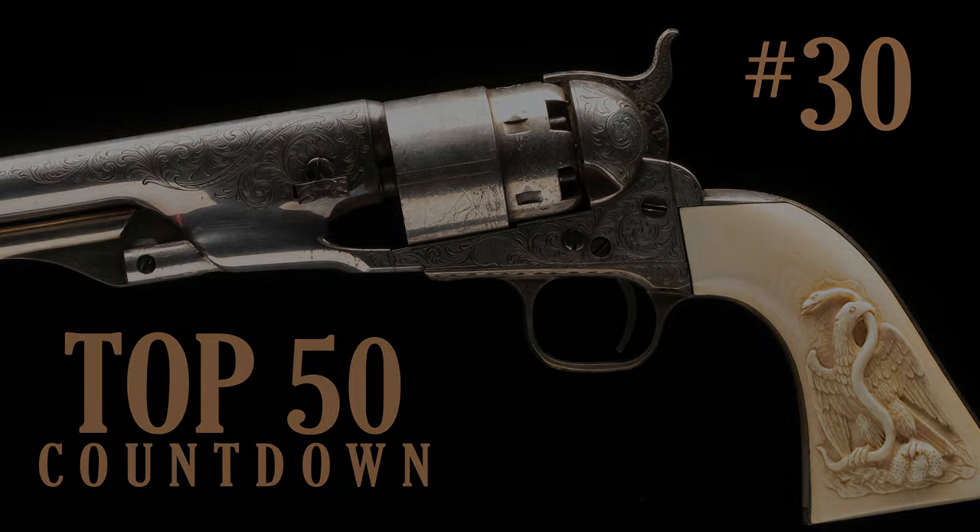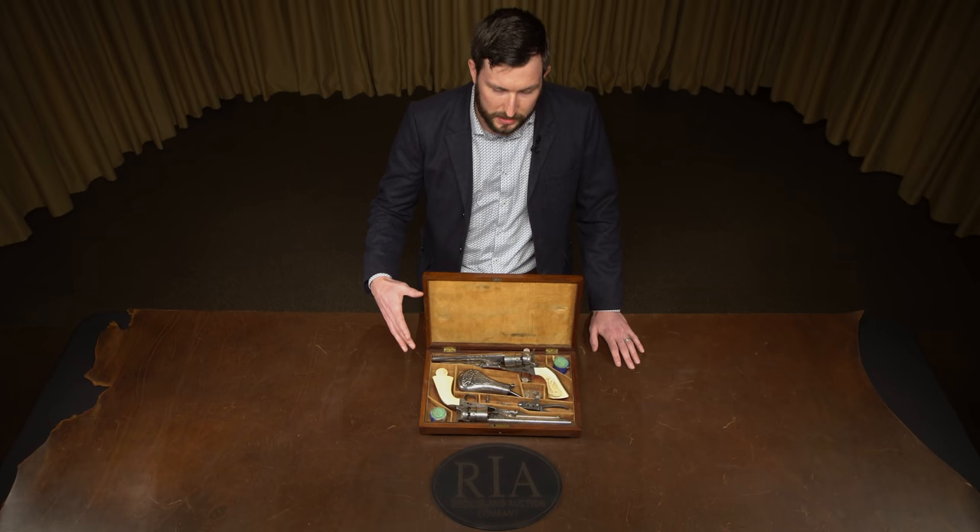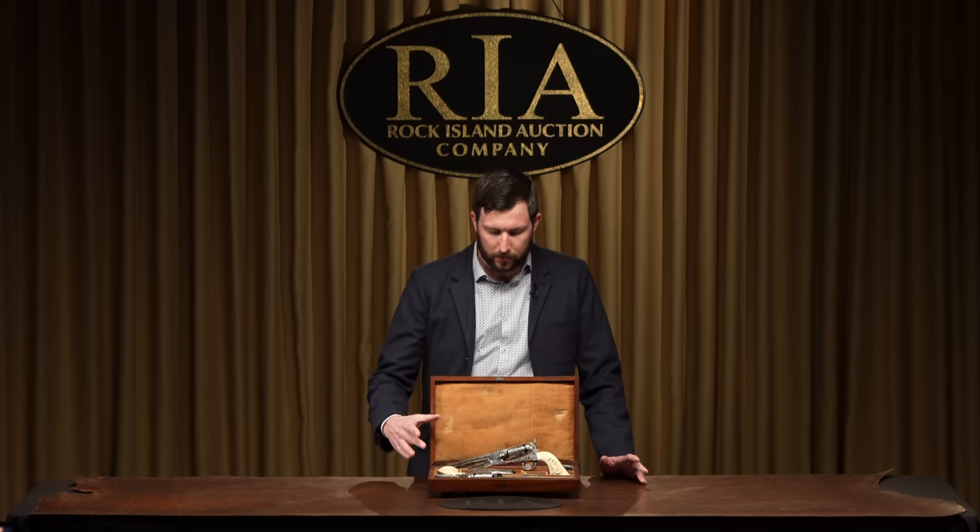Starting with number 30, we've got a beautiful cased pair of Colt 1860 Army revolvers. It wouldn't be a Rock Island Auction Company premiere sale without a bunch of immaculate Colt percussion revolvers, and this pair certainly fits that bill.